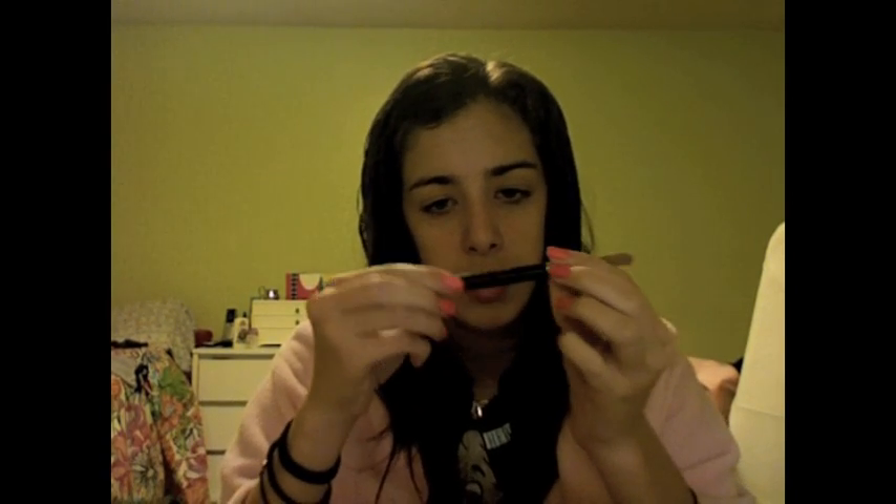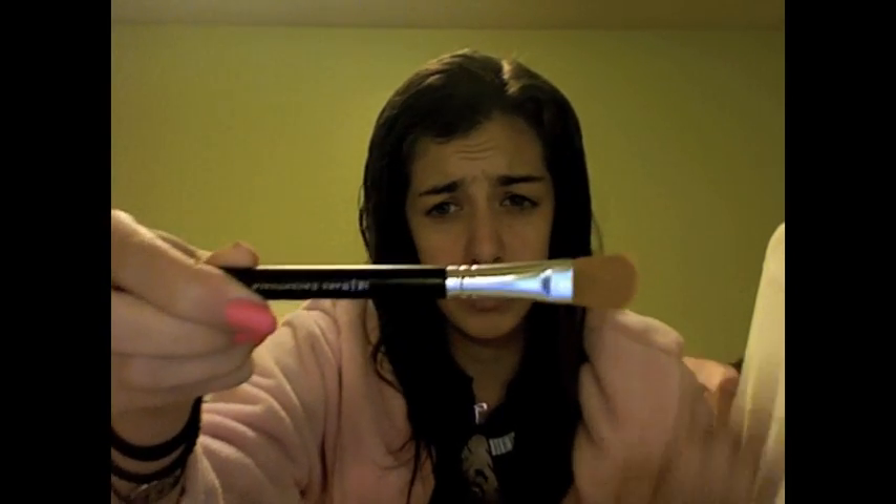I've been using Erase Paste by Benefit, and this is — well, it's not a sample, it came in like a pack of something. If you can see how much I've used — I've had this for a while — but it's not worth getting the big one because you're never gonna use that much. So if you see it in a pack, I think it's worth it to get it in the pack. I've been using this on my nose and on any blemishes and I think it covers them really well. I've been using my Bare Escentuals concealer brush for it and it's been working well.